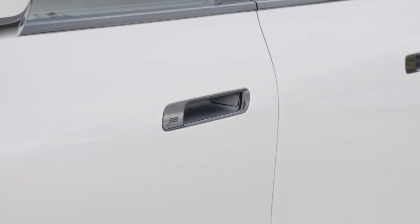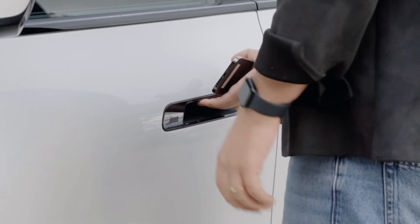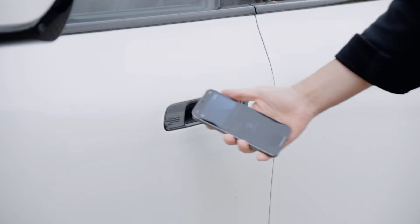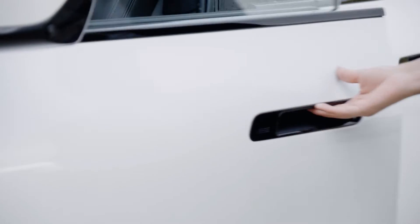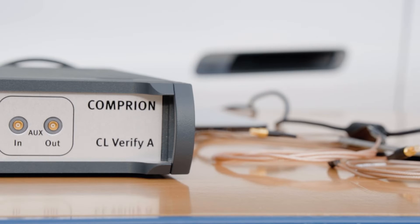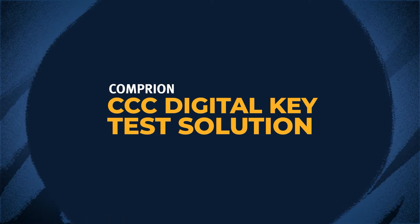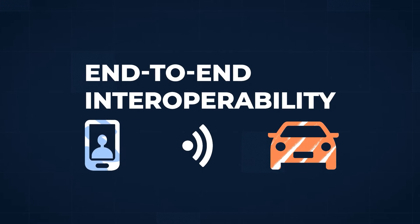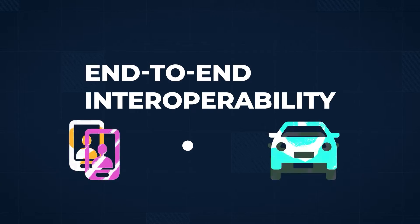Speaking of which, NFC technology is used when opening the car door with your phone — if it works, that is. To guarantee the intended functionality of NFC, the Car Connectivity Consortium has confidently chosen Comprion to create a digital key test solution. This solution enables the testing of end-to-end interoperability between the device and vehicle.